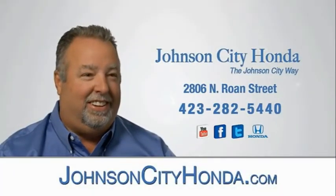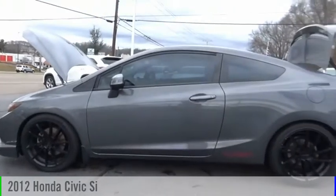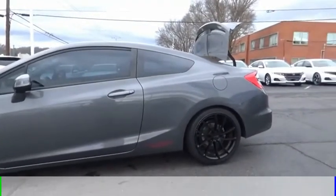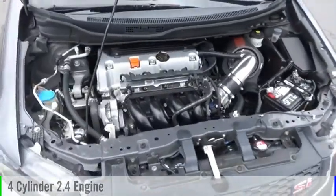Johnson City Honda, Johnson City. Take a ride in a 2012 Civic. This vehicle is powered by a front-wheel drive, four-cylinder, 2.4-liter engine, and comes with a six-speed manual transmission.